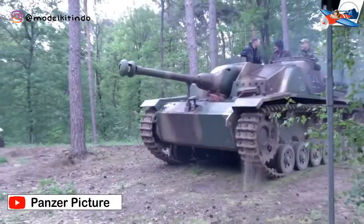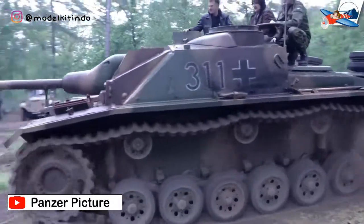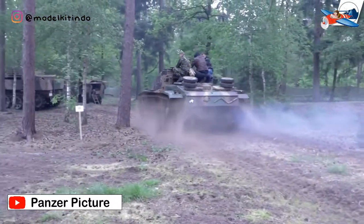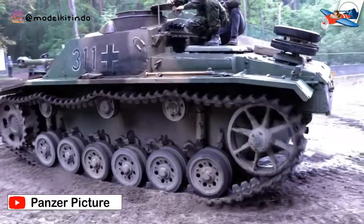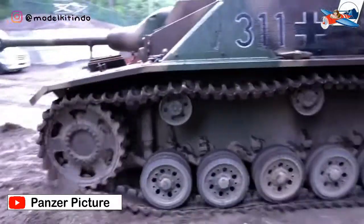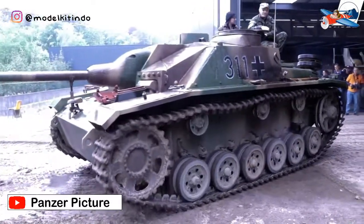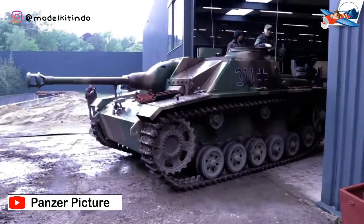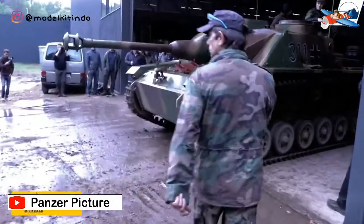Lahirnya StuG III berasal dari pengalaman Jerman dalam Perang Dunia I. Ketika ditemukan bahwa selama serangan di front barat, kendaraan infanteri lemah dalam menjadi benteng terdepan dalam pertempuran. Artileri waktu itu berat dan lamban untuk mengimbangi infanteri musuh yang melaju cepat untuk menghancurkan bunker, artileri, dan benteng-benteng kecil dengan tembakan secara langsung. Meskipun masalah ini terkenal di tentara Jerman, Jenderal Erich von Manstein lah yang dianggap sebagai Bapak Sturmartillerie.